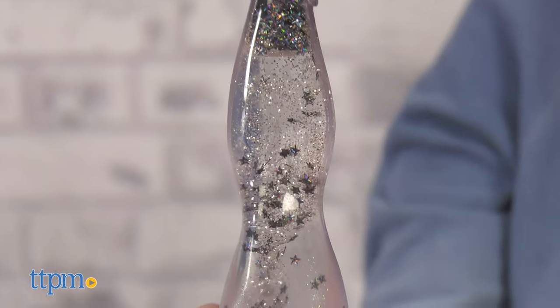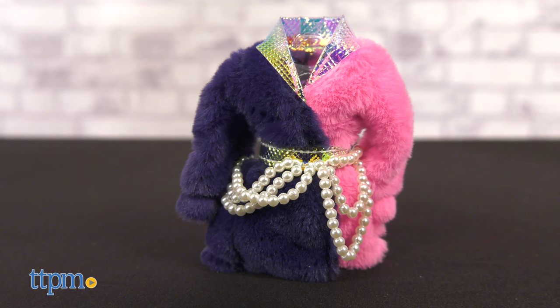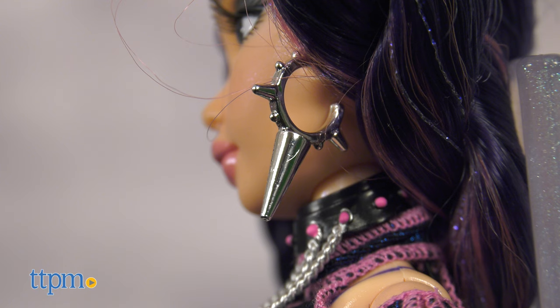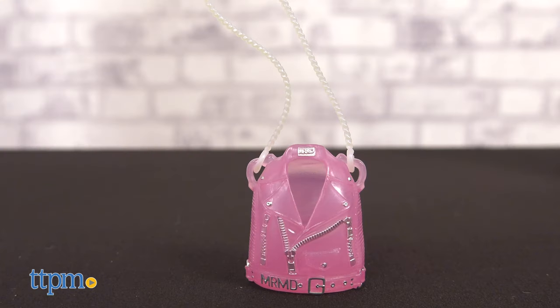Nira's tail is filled with silver glitter and stars. She wears a mesh high-necked crop top with a purple and pink color-blocked faux fur jacket with iridescent lapels. Her accessories include silver spike earrings, a chain necklace, a pearl chain belt, a studded purse, and a moto jacket-inspired crossbody bag.